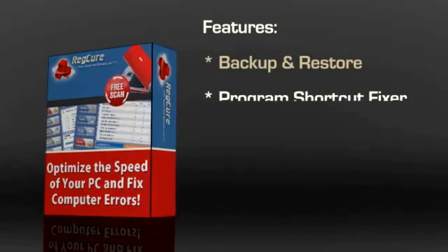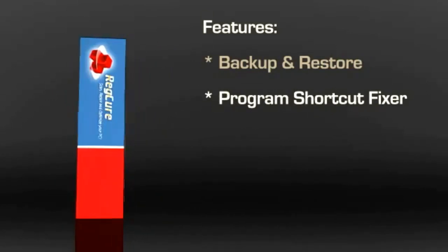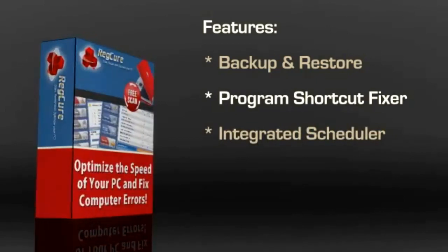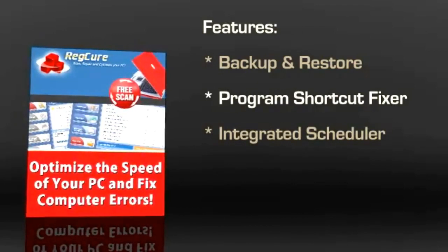This is a very handy feature that you can use in case of viruses attacking your computer. The Program Shortcut Fixer eliminates annoying dead shortcuts that are bound to trouble you when looking for a particular program. It even has an integrated scheduler that conveniently scans and fixes problems automatically, allowing a completely automated process that requires minimum intervention from the user.